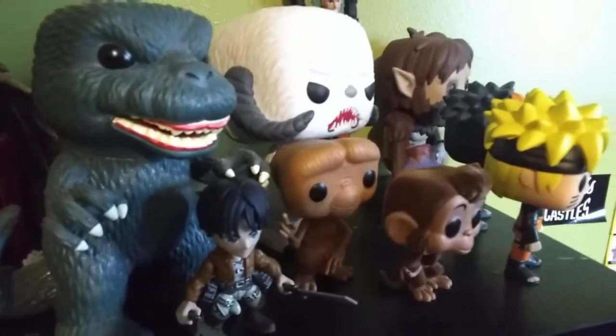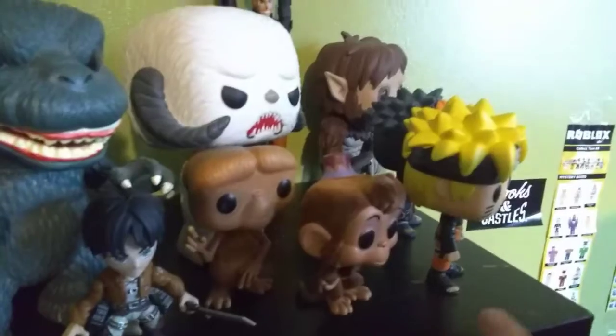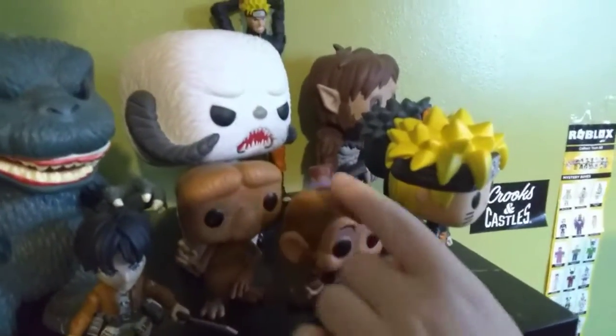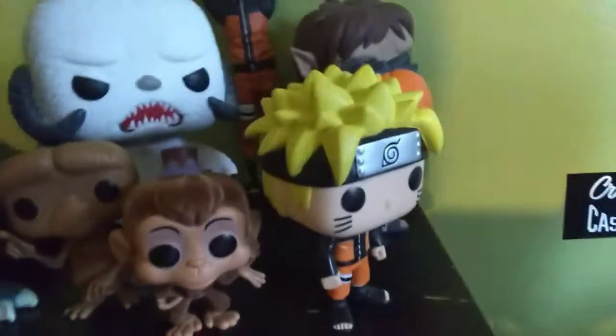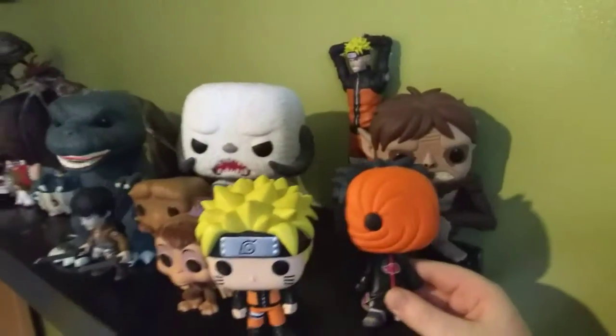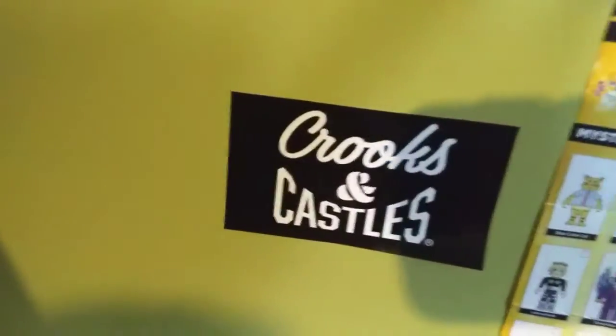And here is Godzilla Funko Pop. Here is Eren Yeager from Attack on Titan. Here is E.T. He is from Aladdin — he's really soft. Here is the Wampa. And here is Naruto. And here is Toby, or Obito. And here is the Beast Titan. And here is my Naruto figure. And here is some of my Roblox-themed collection. I really like to play Roblox a lot. And that is the Perks and Castle logo.